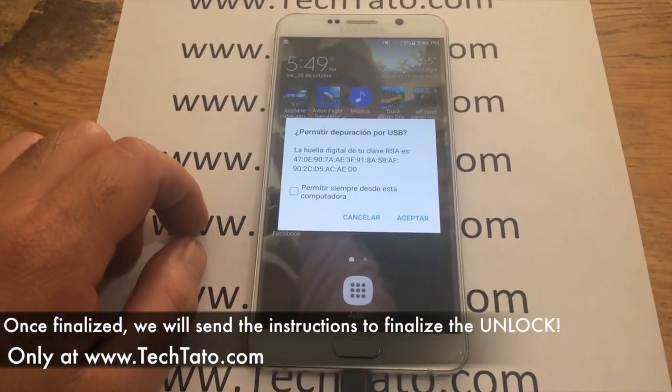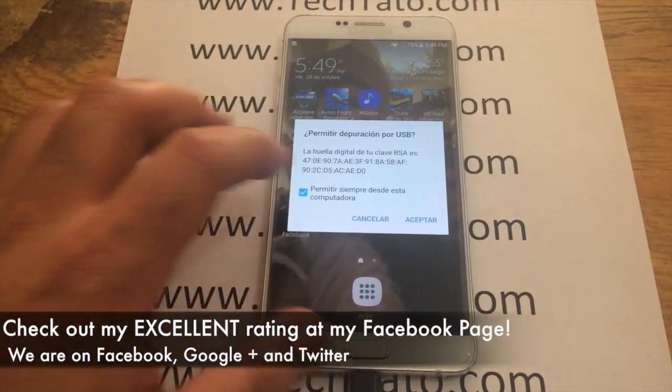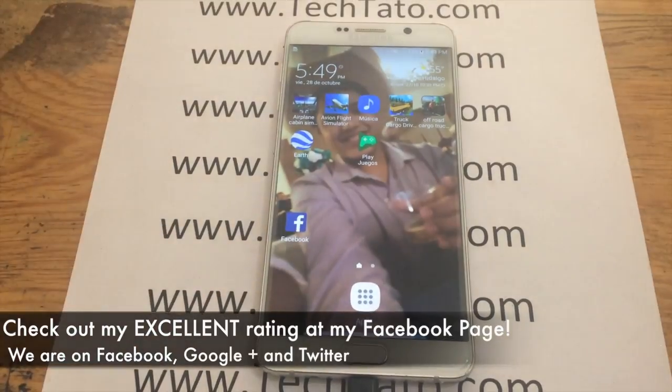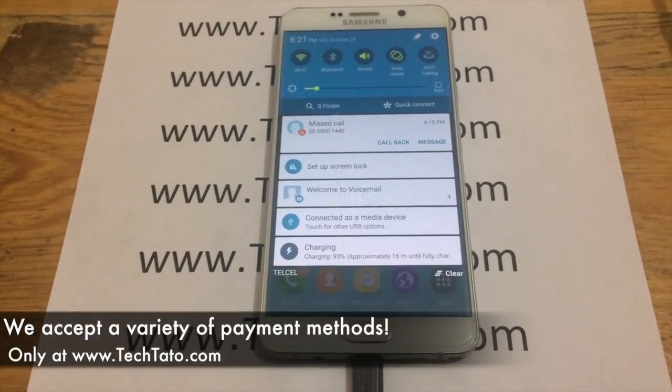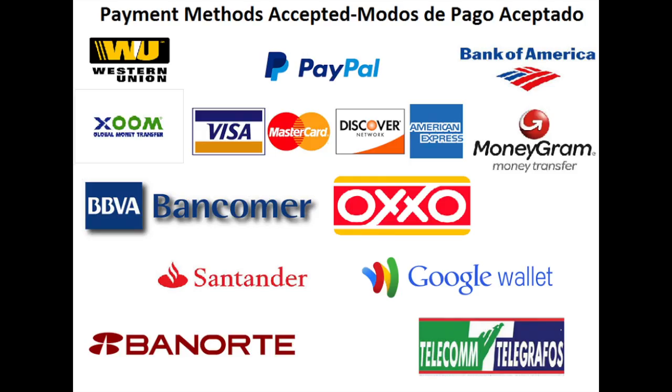Once you've followed the instructions that we have sent you and we were able to apply the unlock, you will have access to accept any SIM card around the world outside the US. I recommend checking out my excellent reviews on my Facebook page, where I assisted with a variety of unlocks, services, and repairs done throughout the world. Feel confident — we can assist you with the service you need.